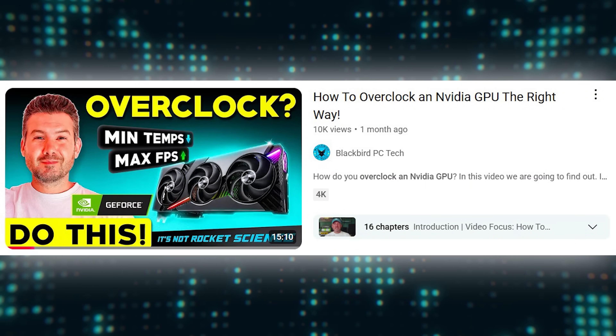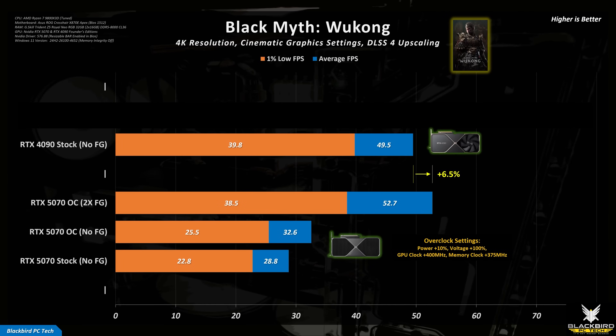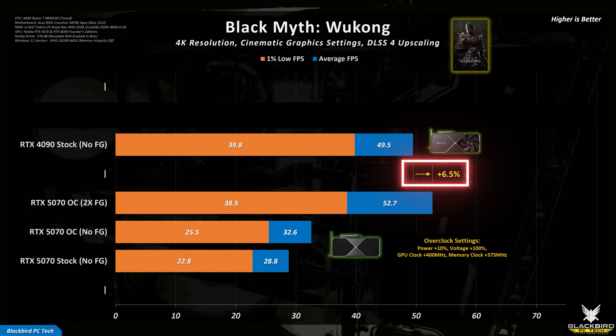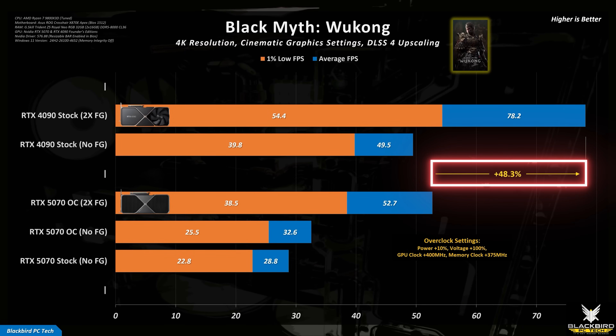This really shouldn't be a surprising result given the difference in tiers of these cards. If you overclock the RTX 5070 using the approach outlined in my How to Overclock an Nvidia GPU guide, this difference reduces to around 52%, which is good but still a long way behind the stock performance of the 4090. If you add 2x frame generation to the RTX 5070, we finally start to see the 5070 catch up, offering around 7% better average FPS performance compared to the 4090 at stock. Of course, you can also enable frame generation for the RTX 4090, so a fair comparison will still position the RTX 4090 well ahead of the 5070.